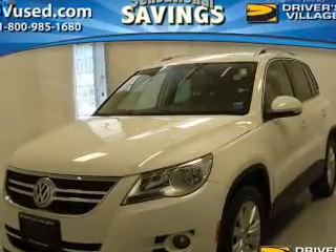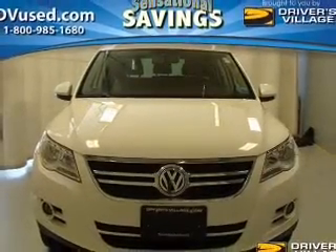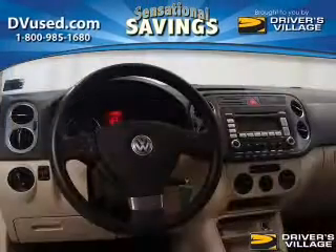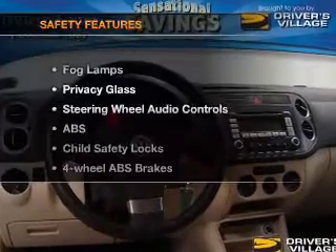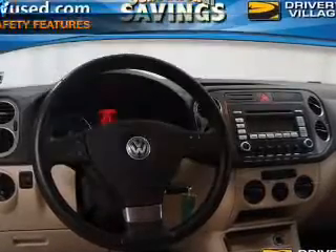Keyless entry, power door locks, power windows, cruise control, and AM/FM stereo with multi-disc CD changer, satellite radio, and power mirrors are all included. If safety is a high priority, rest assured knowing these top safety components are included.